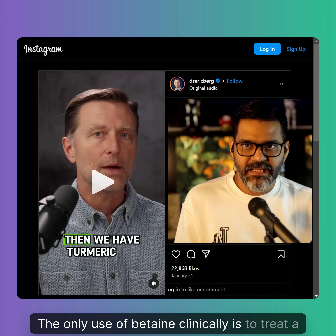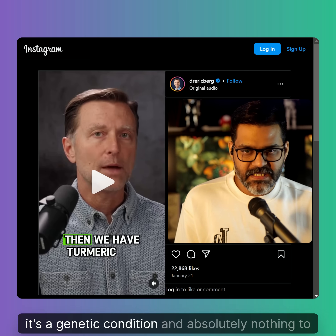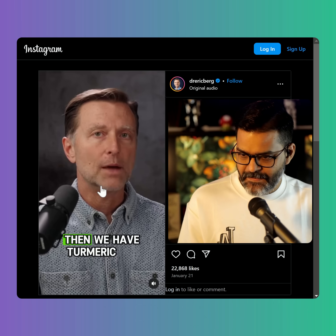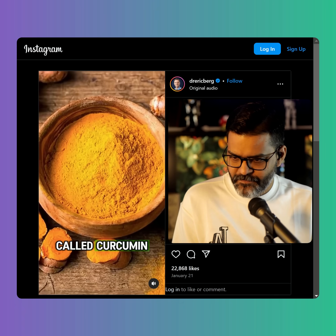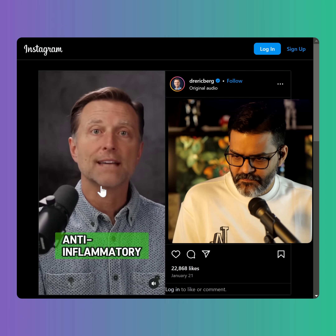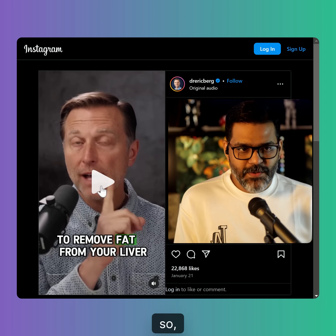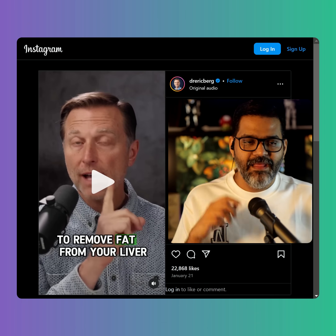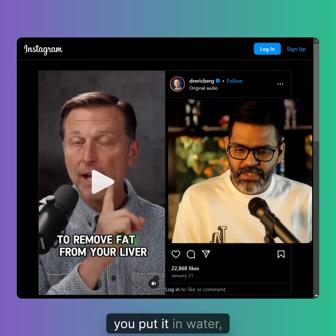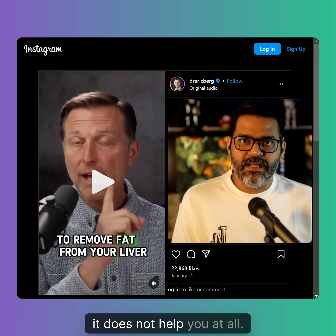Betaine's only clinical use is to treat a condition known as homocystinuria, which is a genetic condition — absolutely nothing to do with the liver. Next, turmeric. Turmeric has something called curcumin, which he says is really good for your liver and can inhibit a fatty liver. But if you drink turmeric every day — in milk, water, or whatever — it does not help you at all.